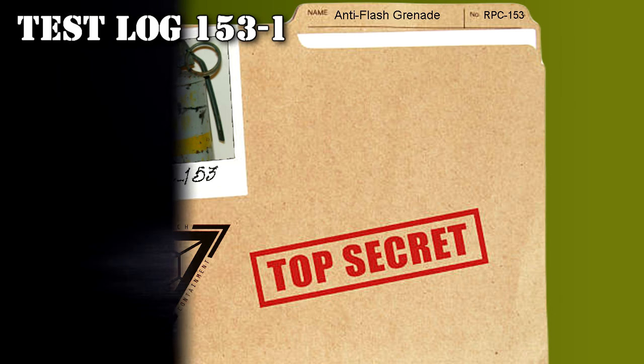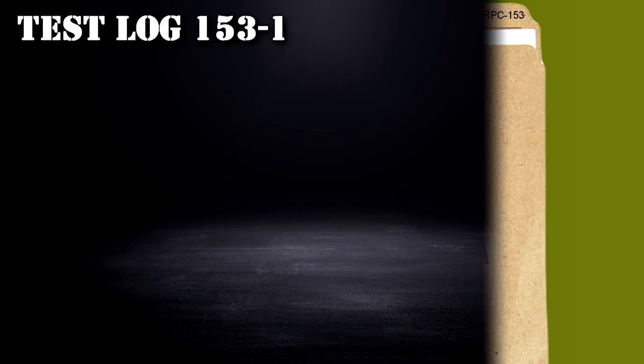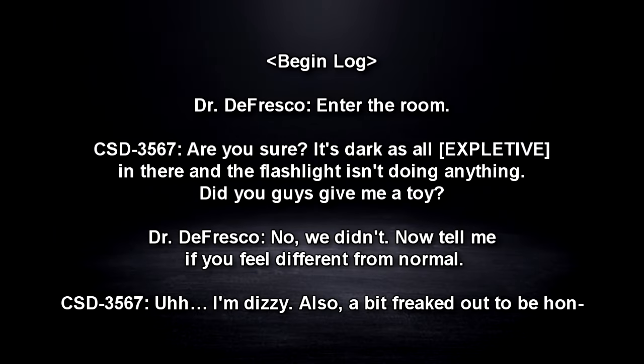Test Log 153-1. CSD-3567. Procedure: CSD-3567 is to explore RPC-153 and determine if any additional anomalous phenomena are present, with the oversight of Dr. DeFresco. CSD-3567 is equipped with a microphone, camera, and flashlight. Begin Log.